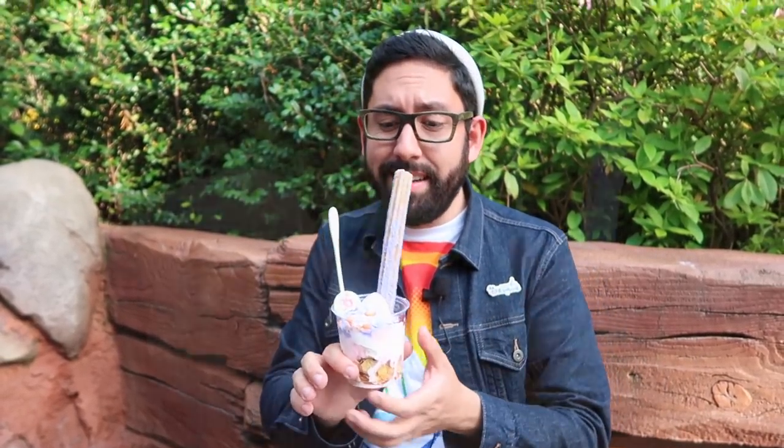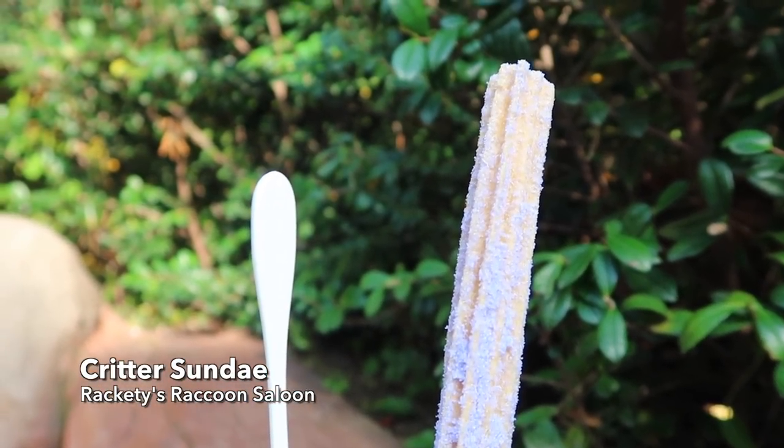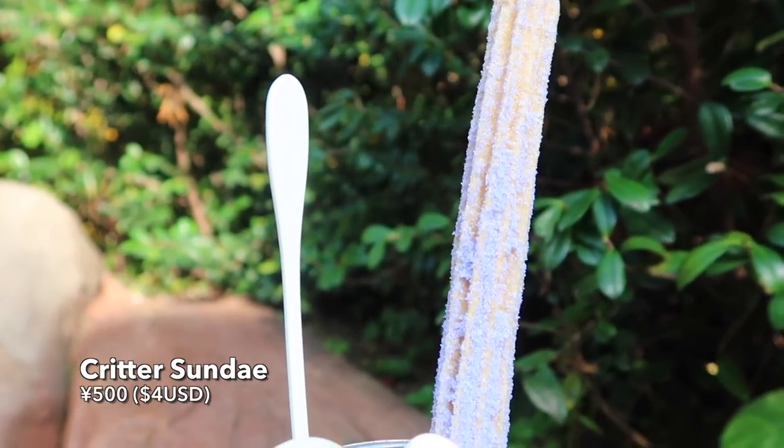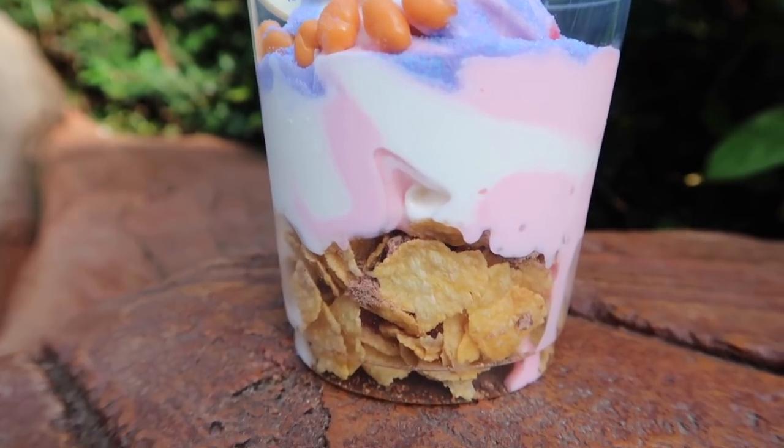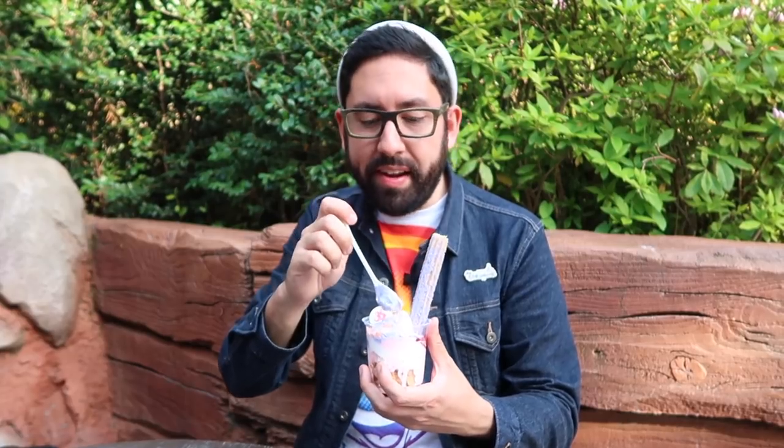Look at this colorful sundae. You can get it at Raccoon Saloon at the back of Critter Country by Splash Mountain near the exit. There's a cotton candy churro — you can also get it by itself. There's strawberry and milk ice cream, a 35th anniversary chocolate piece, some corn flakes at the bottom, candy, and more cotton candy flavored sugar. Tastes like a lot of sugar with a hint of cotton candy. Let's try the ice cream — there's cotton candy flavoring on top that pairs really nicely with the strawberry and milk. There's some kind of sauce in here too. Tastes great, looks great, I'm really happy with this.